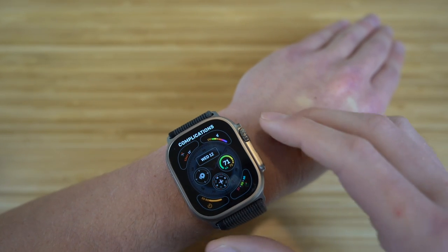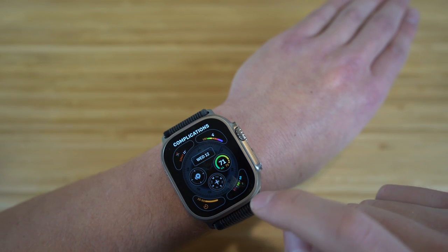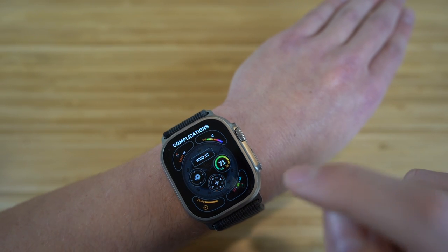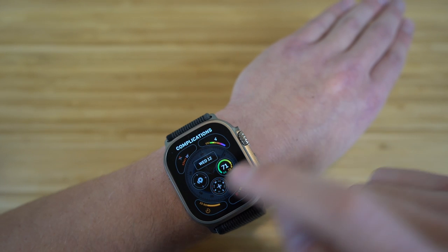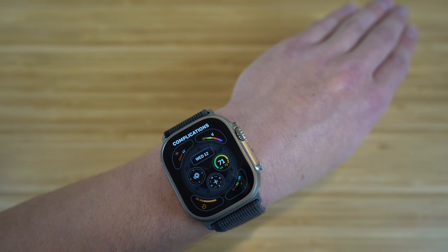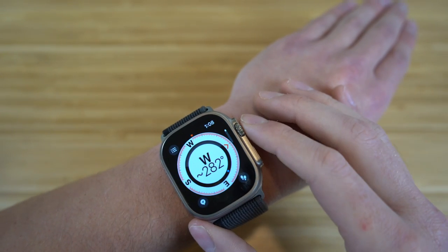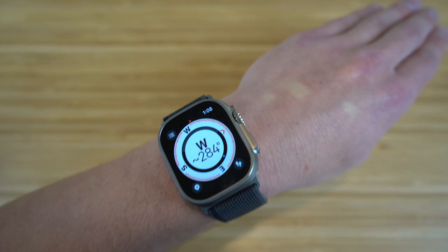Lastly, we have complications. Right now I have my timer on the bottom left, my activity on the bottom right, and the UV index on the top — and I can change any of these depending on what I want to add. I think this watch face is super cool, so I'm going to keep all these changes the same. This is one of the options you can choose for your Apple Watch Ultra face.